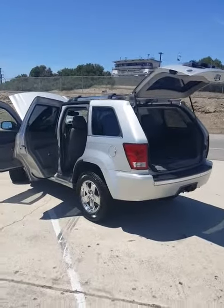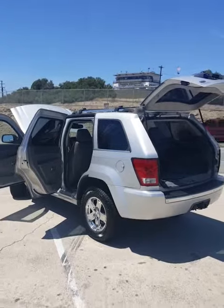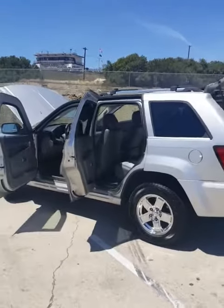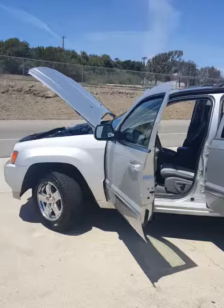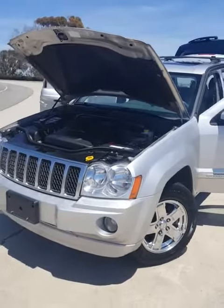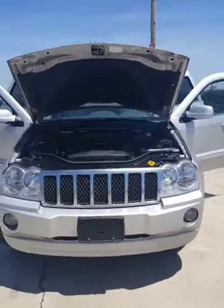Hey guys, LA Vice Motors with the new 2007 — or should I say used — 2007 Jeep Grand Cherokee Fully Loaded Overland Edition. The cool part about it is it's a diesel. It's a 3.0 turbo diesel and I would say excellent to extremely excellent condition.